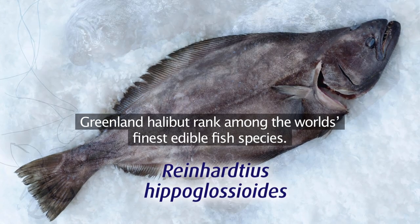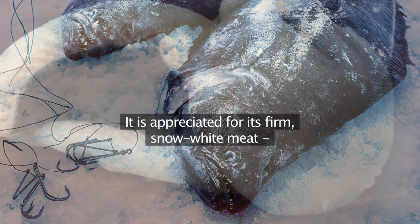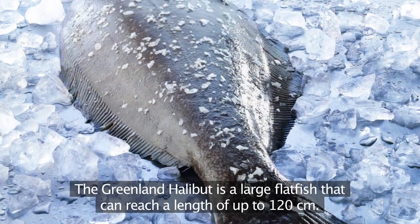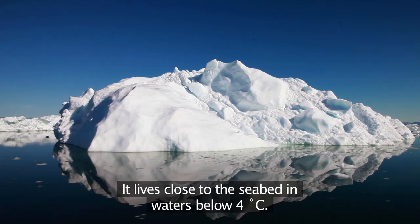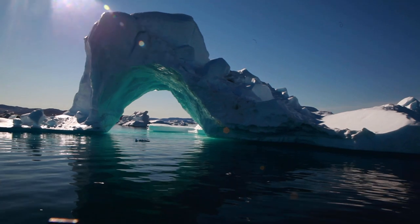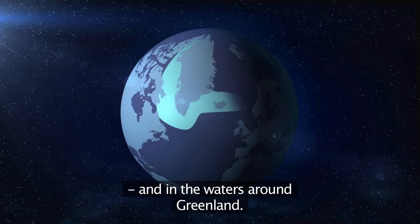Greenland halibut rank among the world's finest edible fish species. It's appreciated for its firm, snow-white meat and delicate flavour. The Greenland halibut is a large flat fish that can reach a length of up to 120 centimetres. It lives close to the seabed in waters below 4 degrees Celsius, and can be found in the northern regions close to the Arctic and in the waters around Greenland.